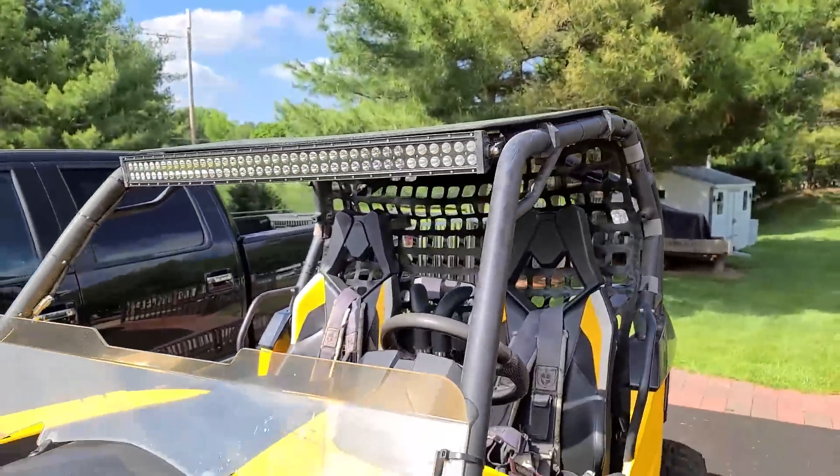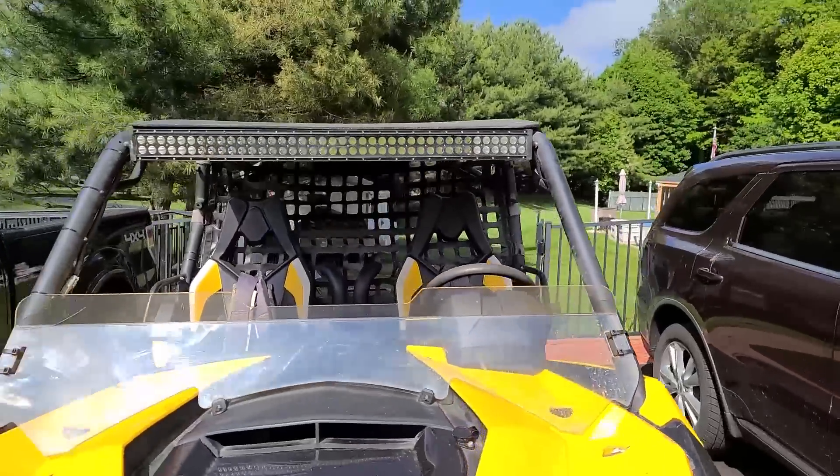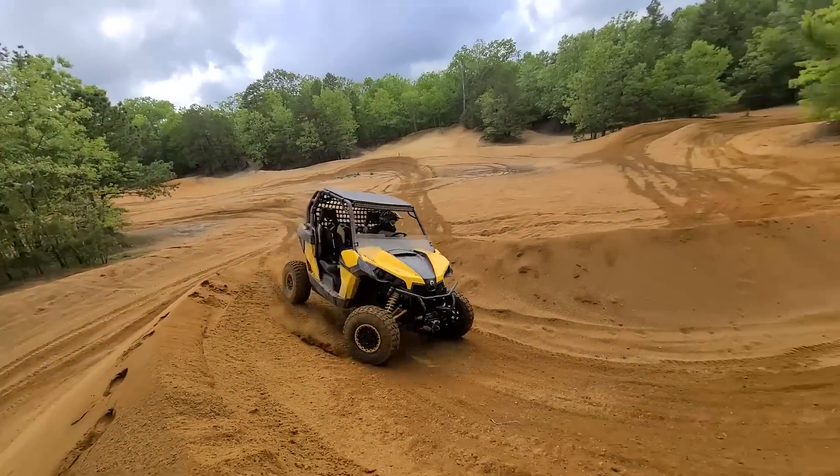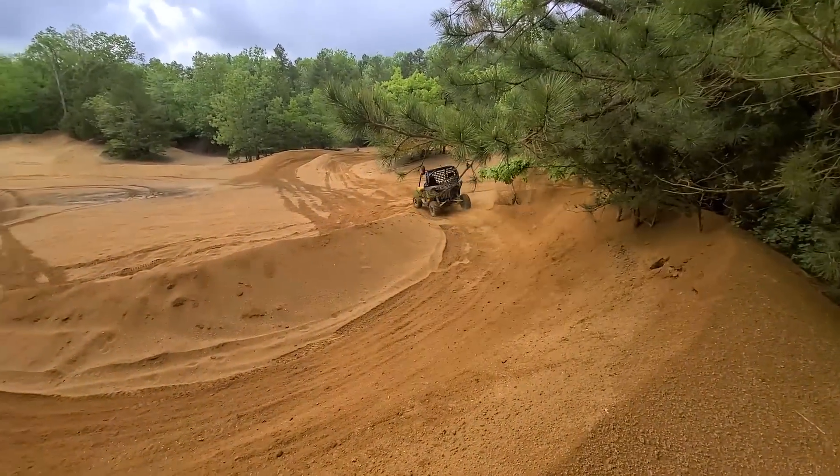I think it kind of looks like it's supposed to be that way. The light bar is nice and straight, everything looks really good. We actually already took this thing riding again — we went to the Pine Barrens and we had some awesome trails. So there will be a video on that shortly.